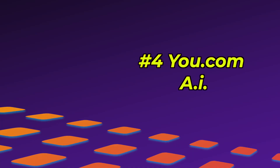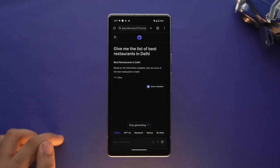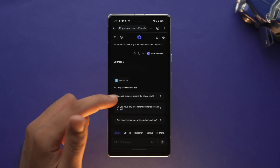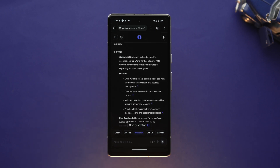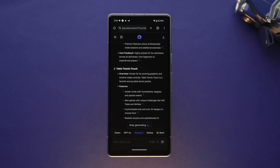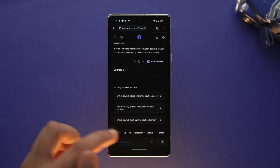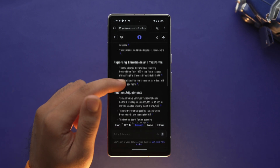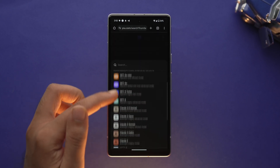Next, we have You.com — an AI-powered search engine and assistant that offers personalized, privacy-focused search experiences. It integrates apps into search results, providing real-time web access, and features AI tools like YouChat and YouWrite. It also enhances productivity with multi-model responses and customizable AI models. It's a completely private, ad-free AI search engine with great multi-model capabilities and personalization.